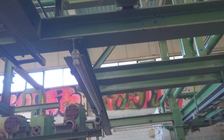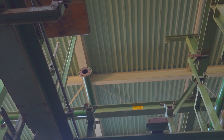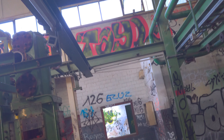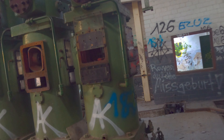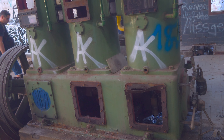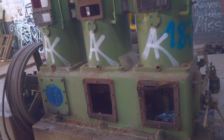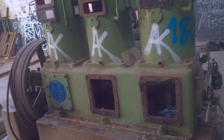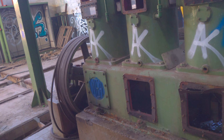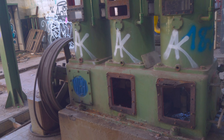Hier muss man wirklich verdammt aufpassen, wo man hintritt – aber das tut man ja immer eigentlich. Zumindest das Dach sieht noch sehr intakt aus.